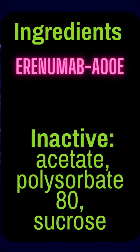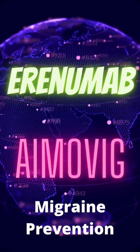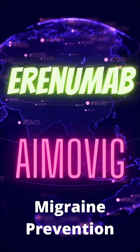Half-life is 28 days. The active ingredient is erenumab-aooe. Inactive ingredients are acetate, polysorbate, and sucrose. Erenumab — Aimovig for migraine prevention.